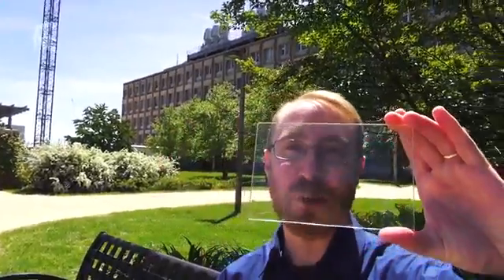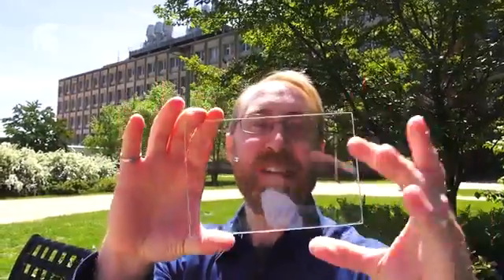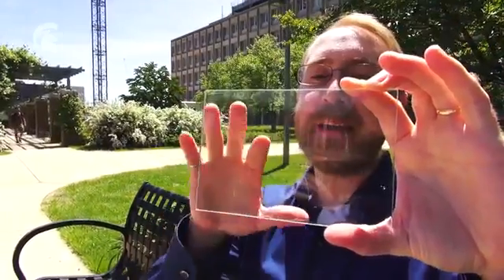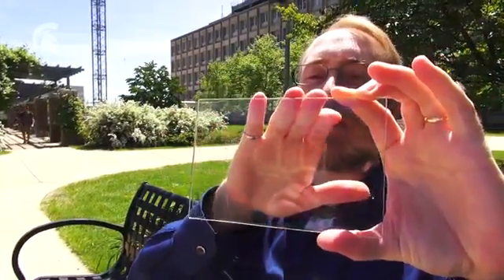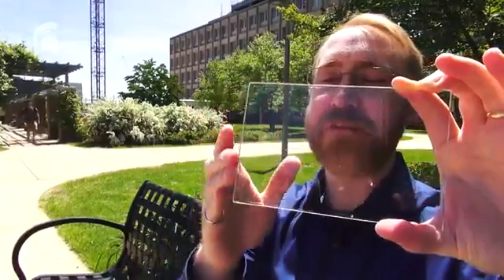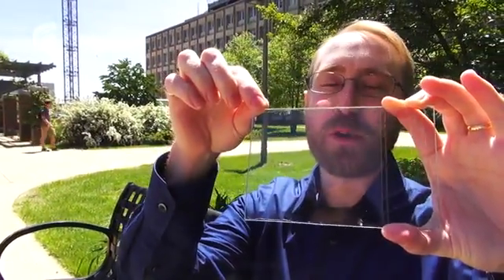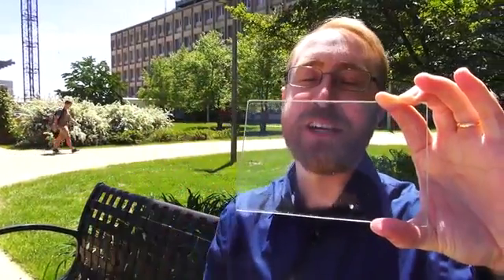This is a transparent luminescent solar concentrator. The way it works is it captures the parts of the solar spectrum that you can't see with your eye — the ultraviolet and near-infrared parts. That glowing infrared light gets guided to the edge of the glass, where we mount very thin strips of solar cells, and that converts the energy into electricity.